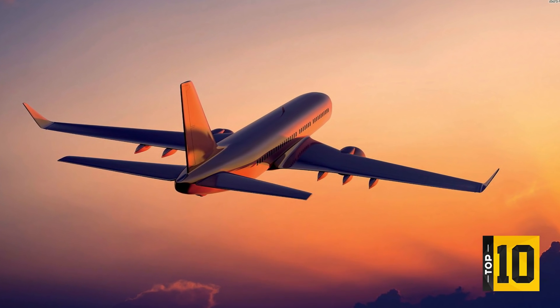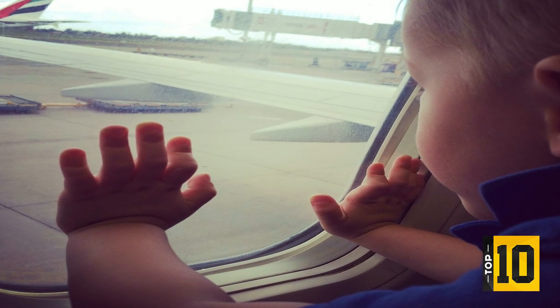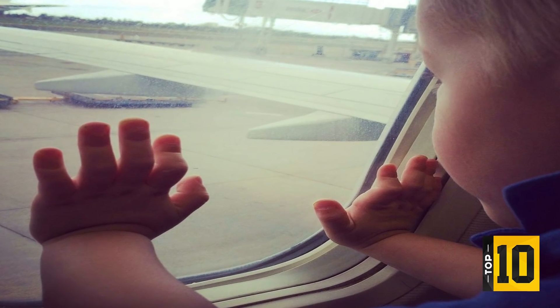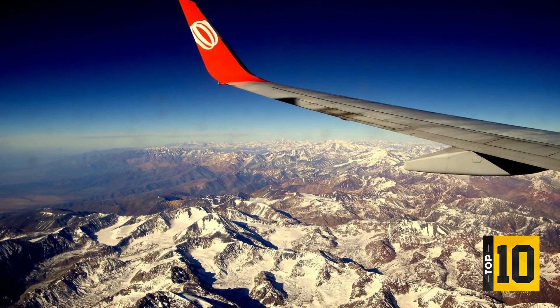Looking out of the window of a plane with many hours to burn, a god-like perspective of the world can get you pondering on some of life's big questions. Are we alone in the universe? How did all this begin? Is there purpose to our existence? And most importantly, what are those little holes in the airplane windows?